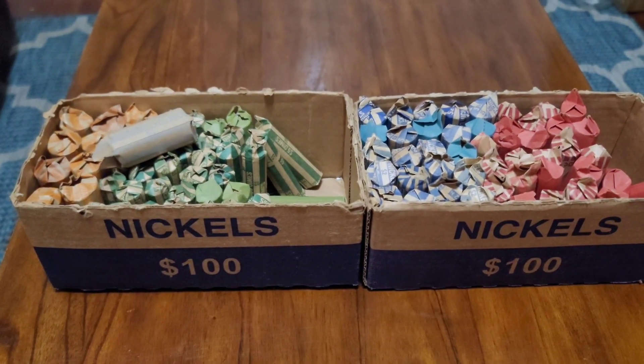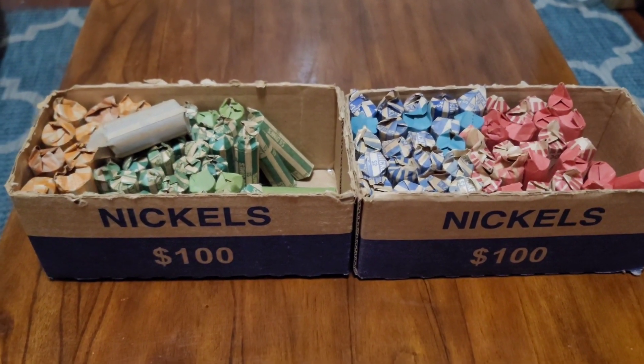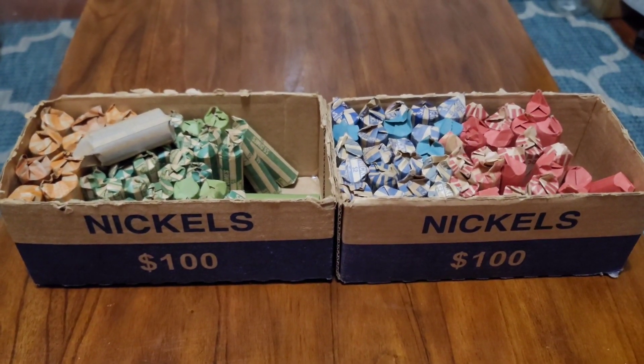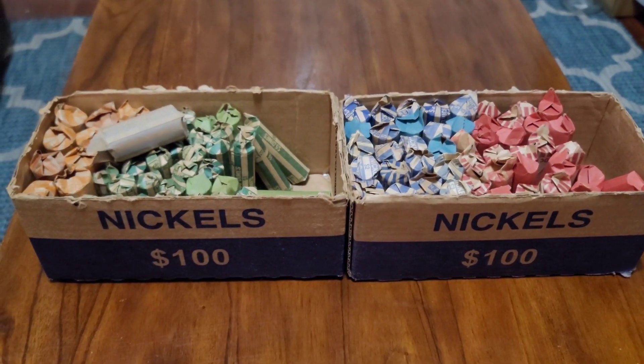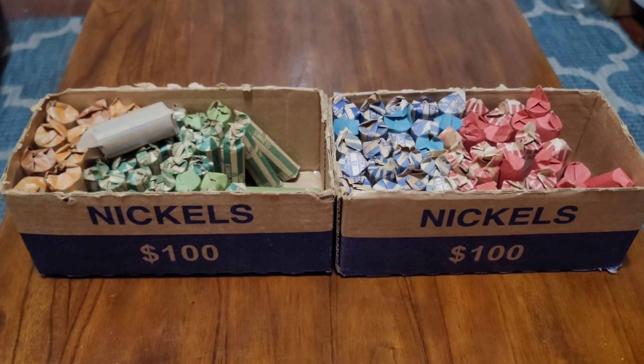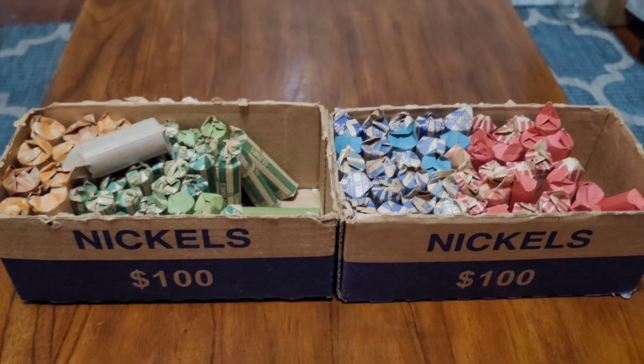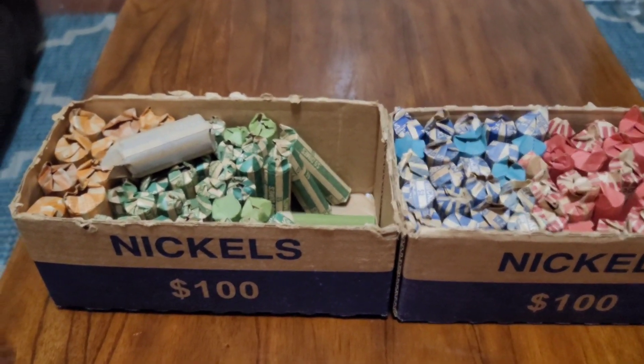Welcome back to Dirty Water Coins and Collectibles. Today, my bank never got the half dollars — they never came in. So I went to a different bank and picked up some customer-wrapped stuff. We have a whole bunch of things to go through.